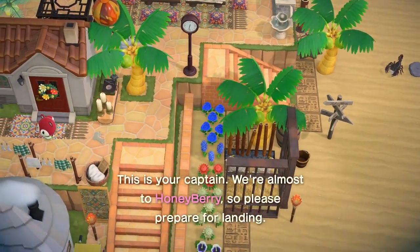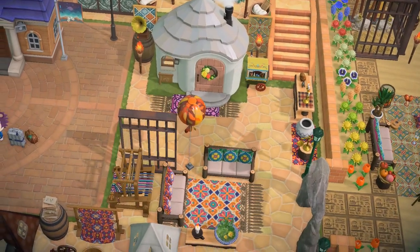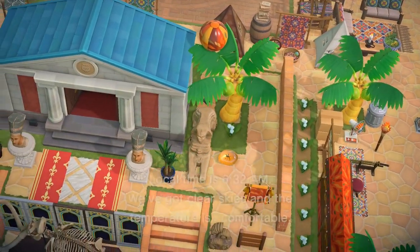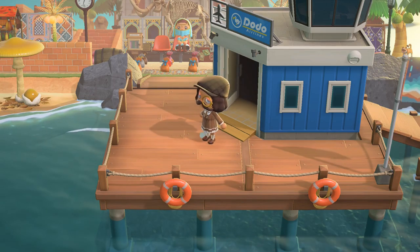We have another island tour today and this one is very special because it is my mom's island. This is a desert island and I'm definitely excited to see this theme because I've never been to a desert island, or even seen anyone really do this theme, so I'm excited to see what she has. I've never visited this island before so this will be a first impression.